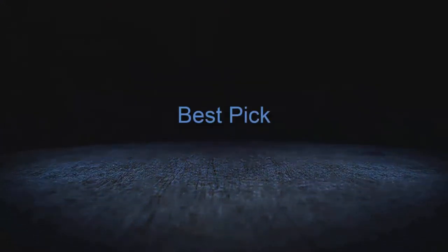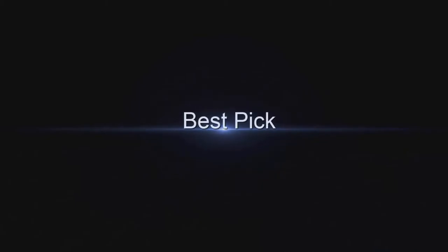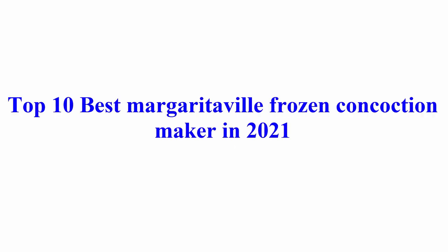Welcome to Best Pick. Top 10 Best Margaritaville Frozen Concoction Maker in 2021.